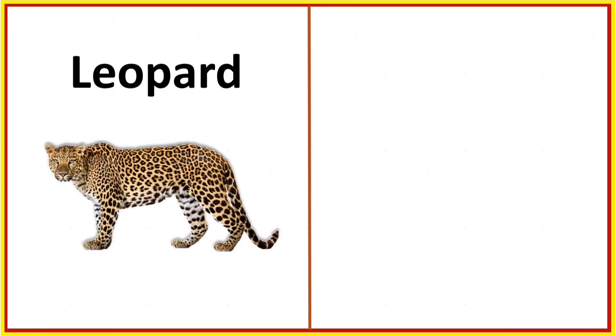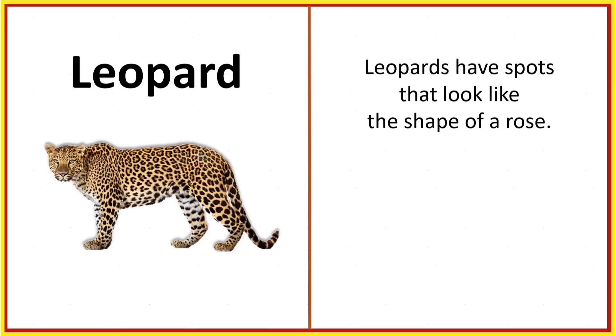Leopard. Leopards have spots that look like the shape of a rose. They are called rosettes.